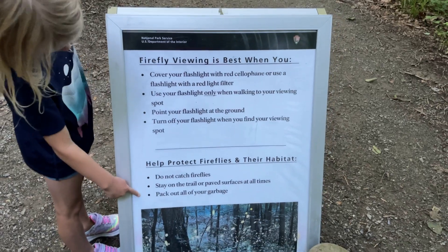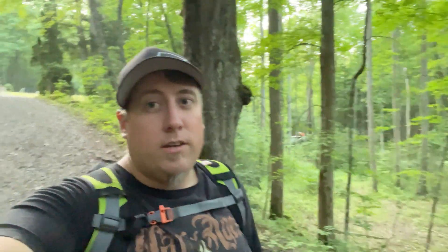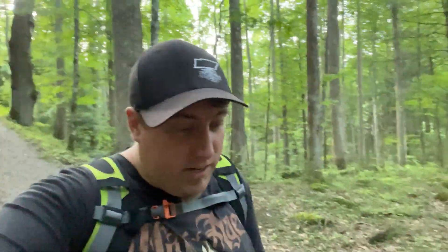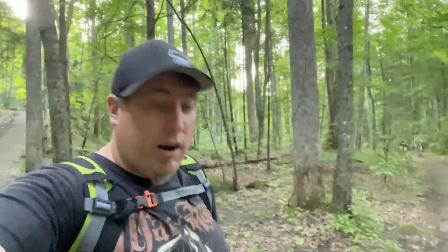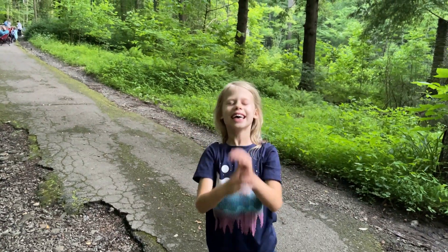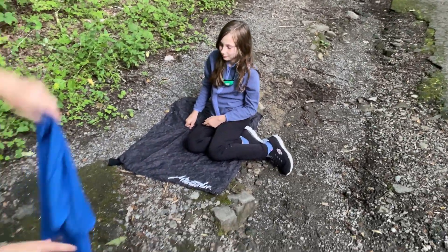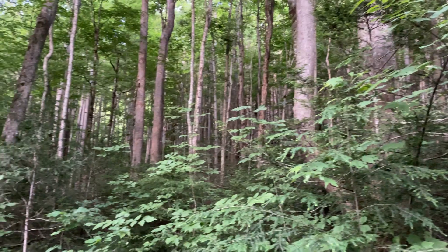Right now we're just killing time. We got here around 6:50. The entry window is 6 o'clock to 8 o'clock if you win the lottery. So now we're just sitting here waiting for the sun to go down and the fireflies to come out, exploring the area a bit. We found a spot on this trail — a bunch of other people are here, Maddie's down there with a little blanket, Ryan has a towel. There's a bunch of woods here; we'll see if this is a good spot.